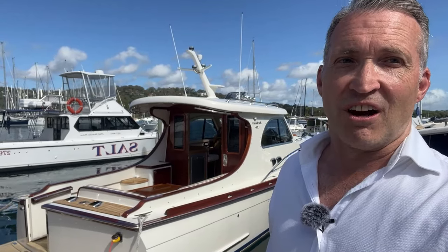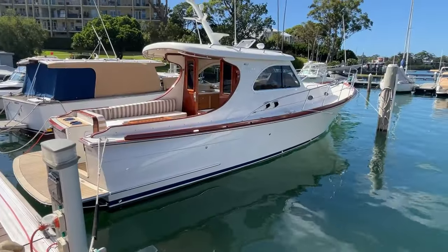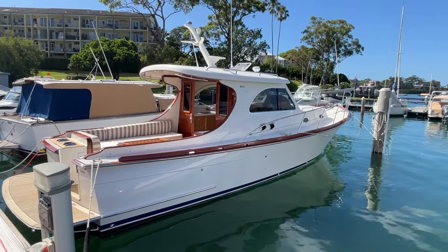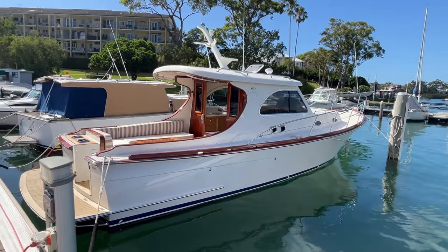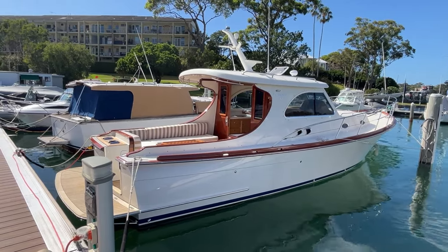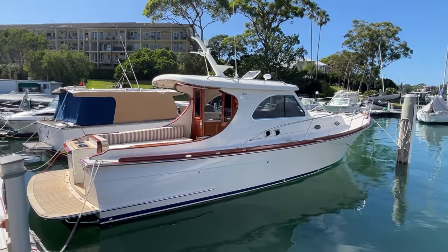If you appreciate elegant lines and you have an eye for classic style, you're really going to enjoy this boat. This beautiful boat is the Barbarous 33 Lobster, and in case you're wondering, the lobster has nothing to do with those delicious crustaceans we all enjoy. It's to do with this classic design which was really inspired about a hundred years ago in Maine in the US around some of those working boats, and you end up with these beautiful lines.